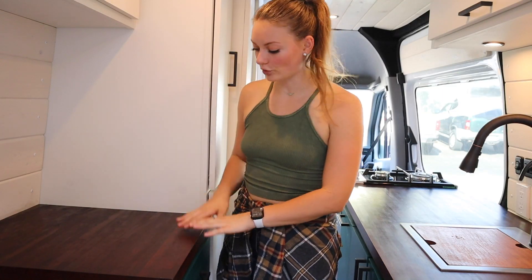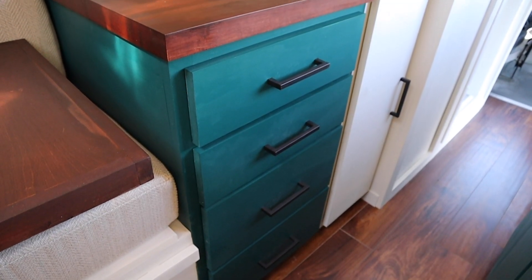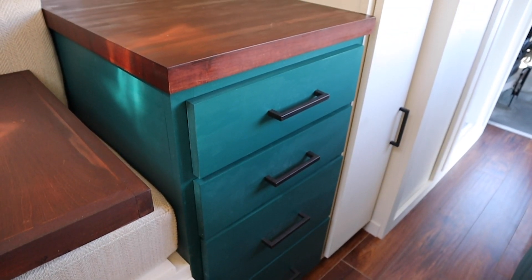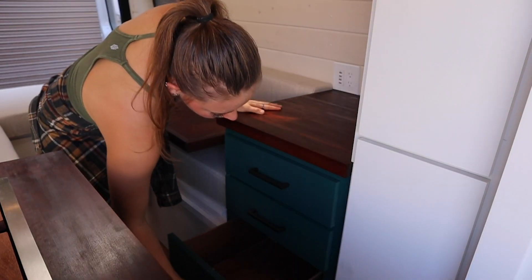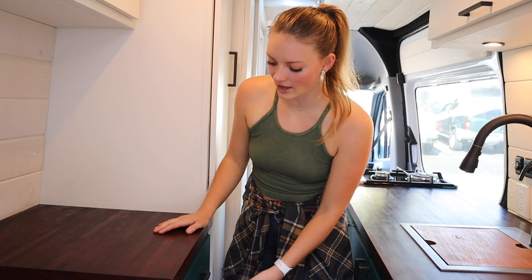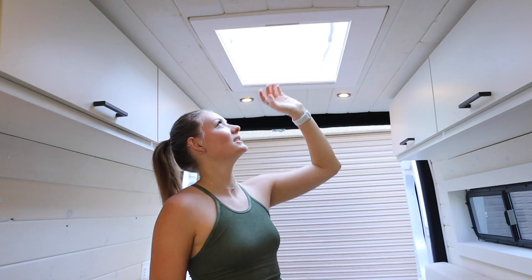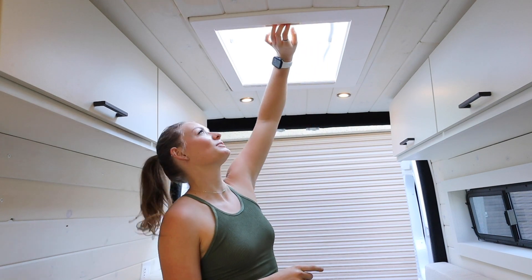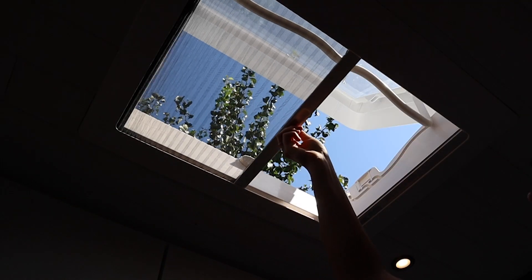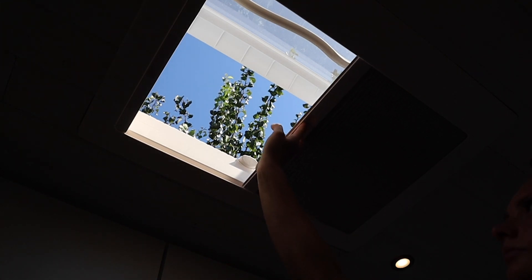Right behind that, she has dresser space with extra countertop space in addition to what she already has on the kitchen side, plus four nice big drawers all latched with heavy-duty latches. Now making our way to the back of the van — this van has what everybody loves: a skylight. This is the Dometic Heki Midi 2. It's not easy to find, but it's really nice — it has a bug screen on one side and a blackout cover on the other.